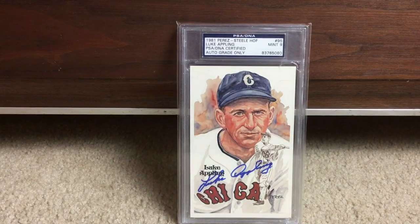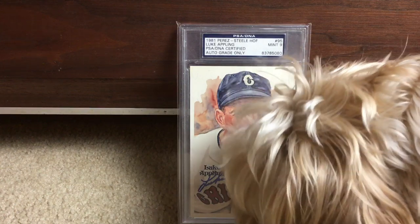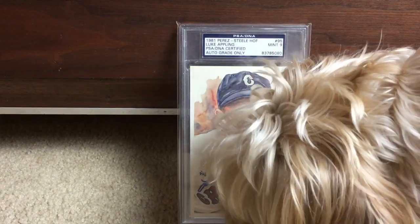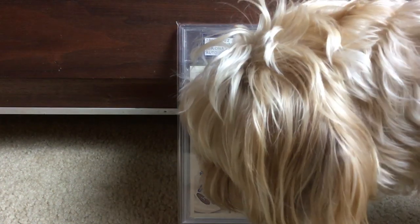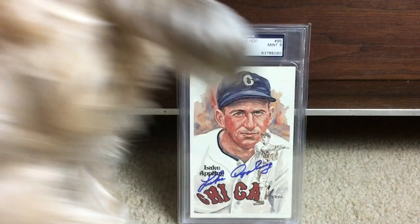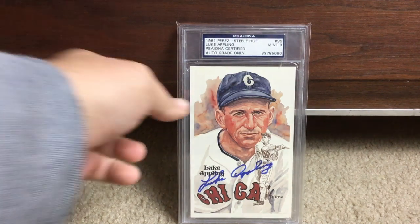Next up is Luke Appling, great Hall of Famer — and Norman, dude, you don't need to be in the video. Seriously, you don't need to lick Luke Appling. You're not a puppy, man. Come on, get out of the shot. Come over here and lay down.